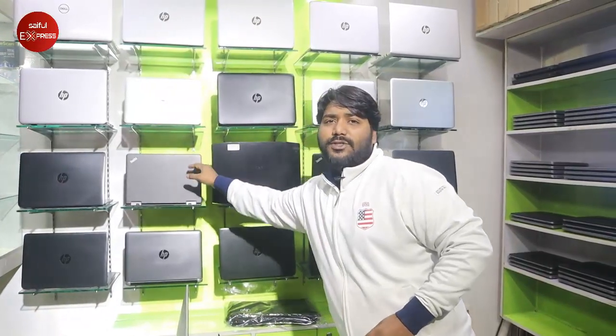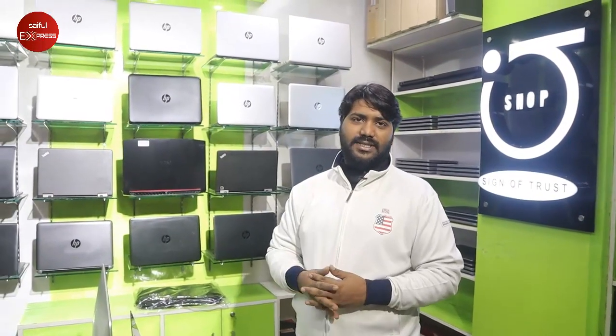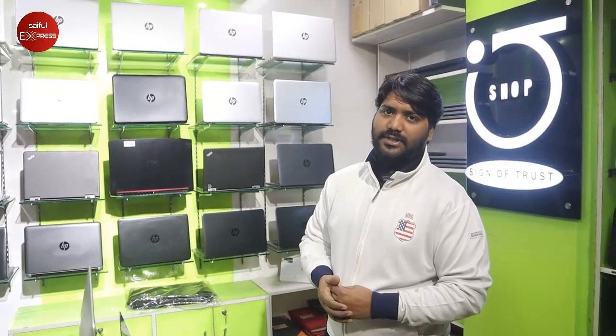If any customer has a special model requirement, we have the same code available. There is a delivery system — home delivery is always available. For those who order, delivery is available within 12 hours via courier. We advance the courier service for our device, and a condition is given — the customer pays for the courier service.